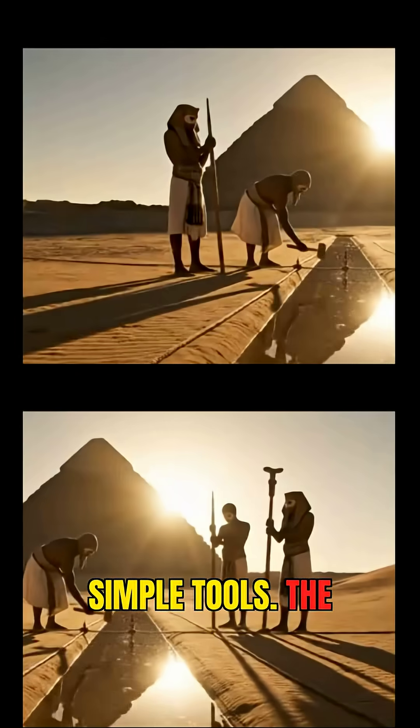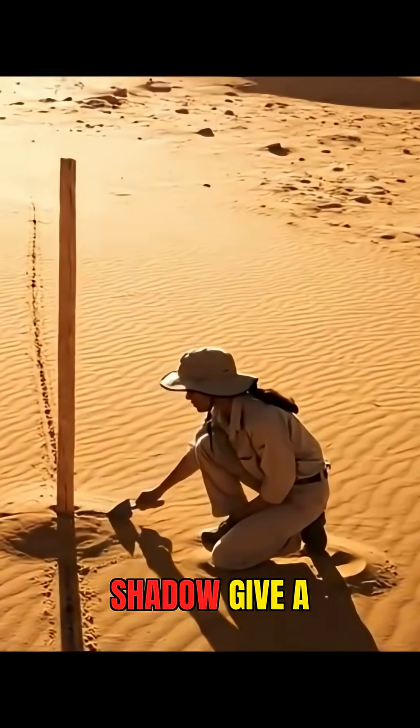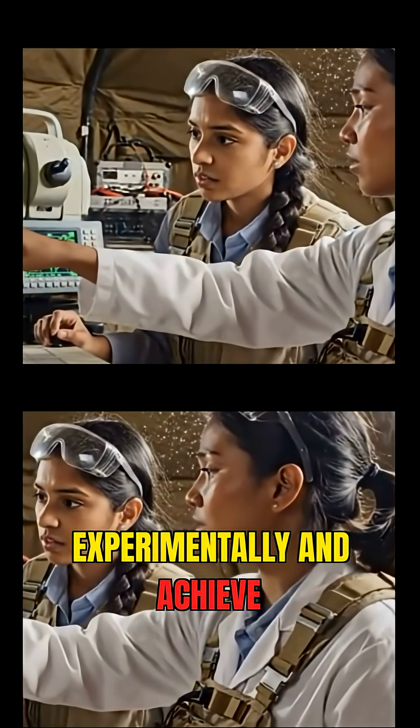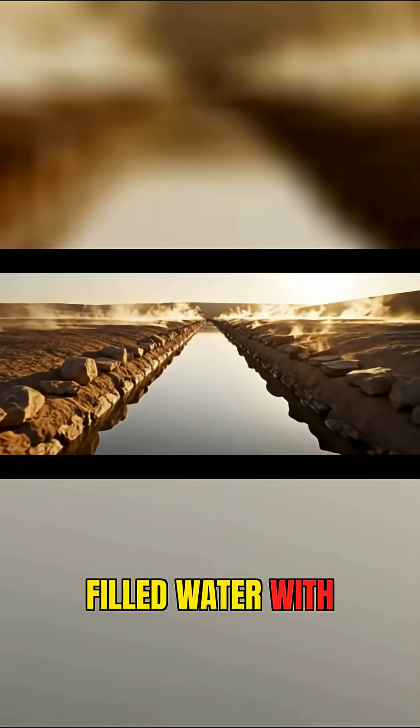The shadow method: a vertical rod and its shortest midday shadow give a perfect north-south axis. Engineers tested this experimentally and achieved the same accuracy found at Giza.